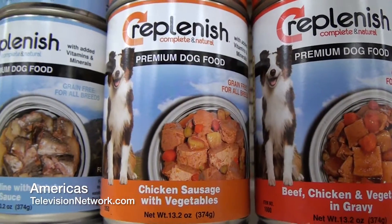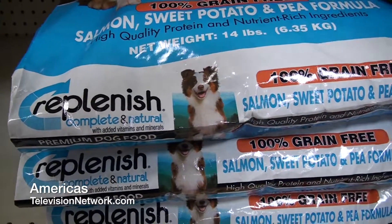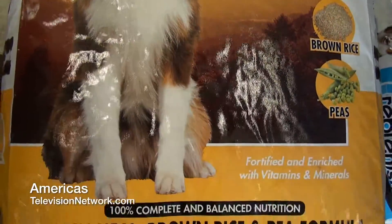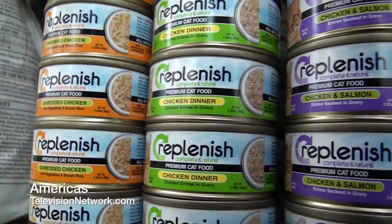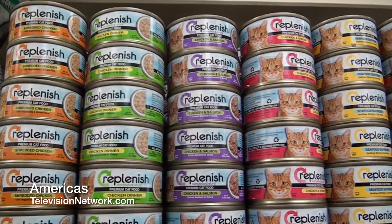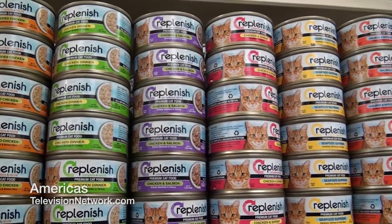We make six different flavors of Replenish Dog Canned and two different flavors of Replenish Dry — a Salmon formula and a Chicken and Rice formula. We also make six different flavors of canned cat food that are all low ash, low magnesium foods. They feed super well — your cats will love them.